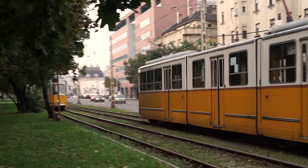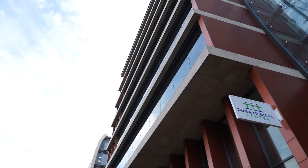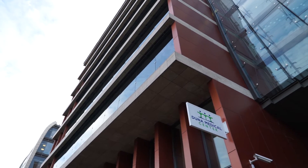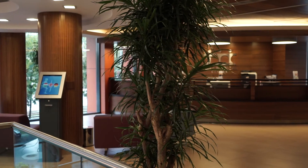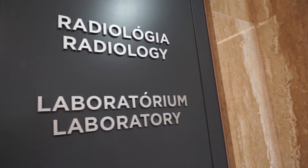My name is Zsófia Tóth and I am a radiographer at the Duna Medical Center in Budapest, Hungary. Our private medical center is a state-of-the-art facility with a highly skilled team of experts in a wide variety of specialty areas.